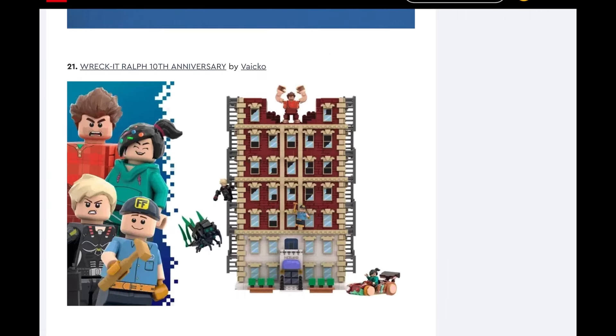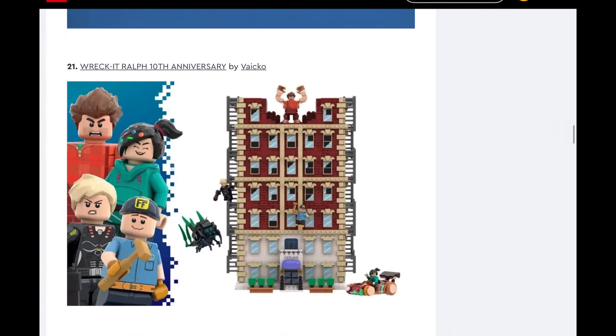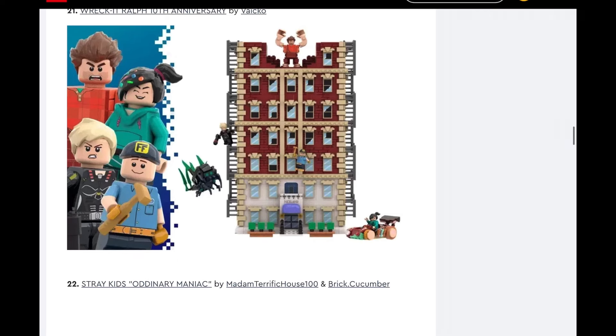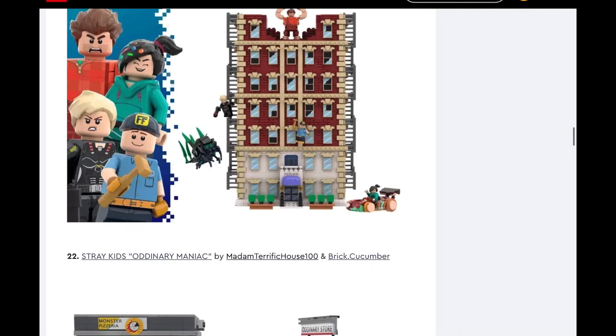Wreck-It Ralph 10th Anniversary. I'm going to go ahead and say no. I think Wreck-It Ralph has kind of been left in the past. It's a great movie — I love the first movie, the second not so much. But especially since the second movie came out, people have just kind of moved on and I really don't feel the need for a Wreck-It Ralph set. Unless it was a big fig, then I would probably be okay with it. Also this is just kind of a building — it would have to be playable for it to be cool.